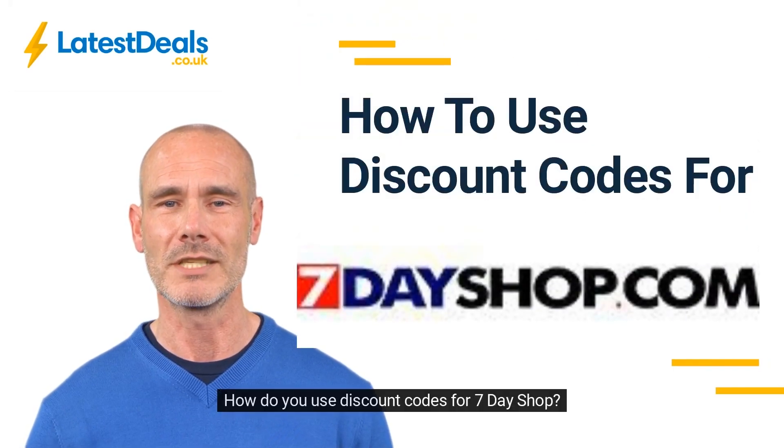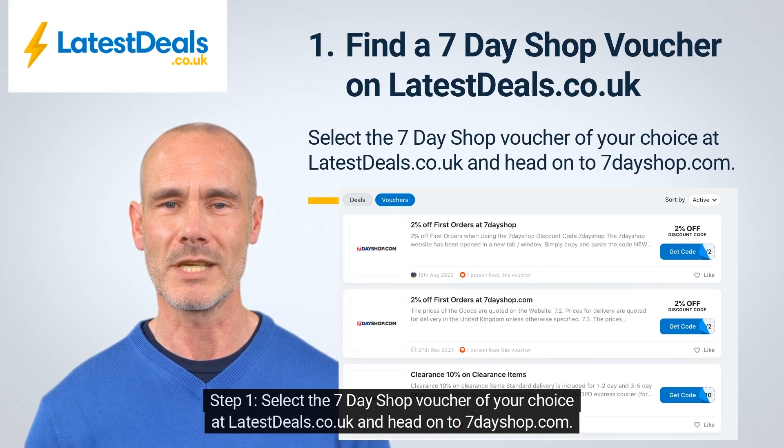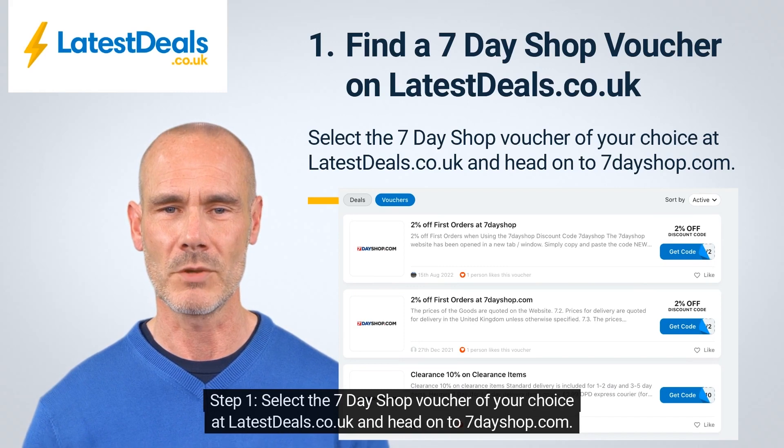How do you use discount codes for 7-Day Shop? Step 1, select the 7-Day Shop voucher of your choice at latestdeals.co.uk and head on to 7dayshop.com.